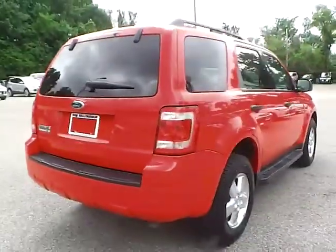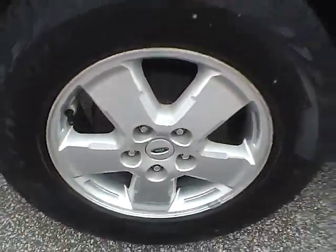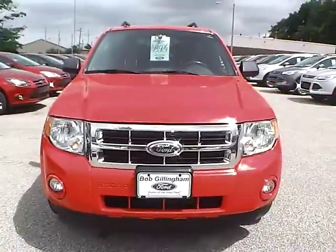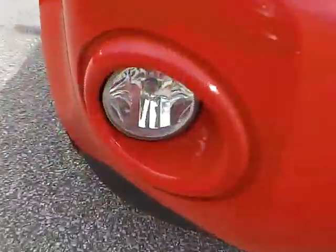As we move to this side of the vehicle, we have the rear wheel and the side of the vehicle, and the front wheel. As for the front of the vehicle, we have the Ford badge in the middle. We also have fog lights.